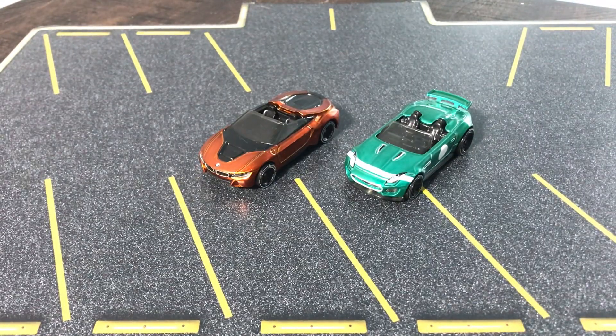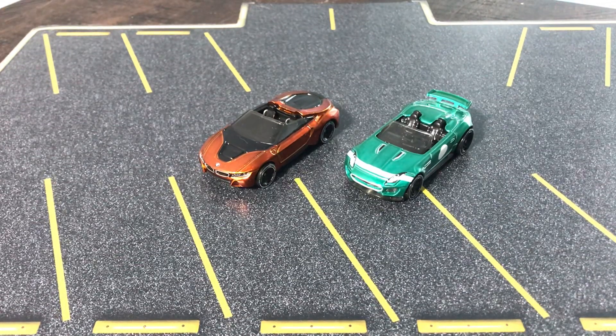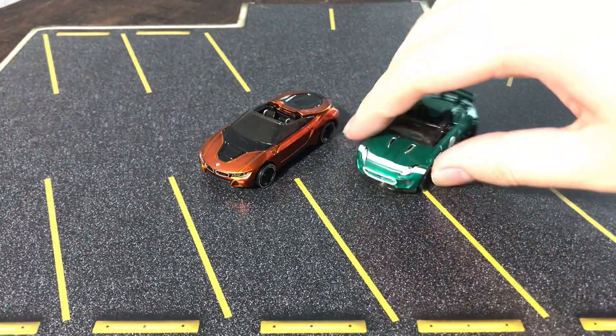Both of them I got from Amazon. The BMW I actually got at full price — I've never seen it go under $6.99, so I was like okay, I do like this casting, I'm gonna get it. The Jaguar I think I got for like three bucks. Let's start with the BMW first.